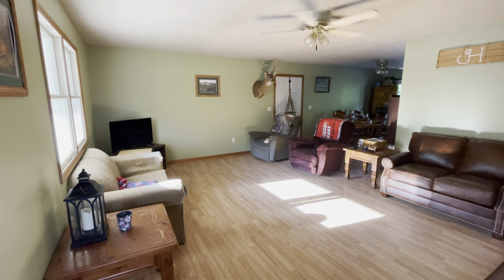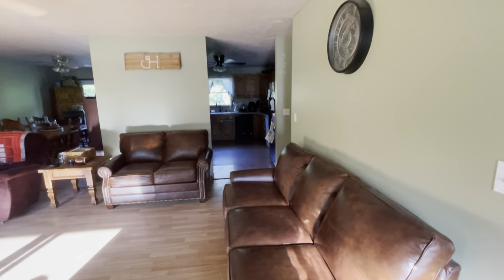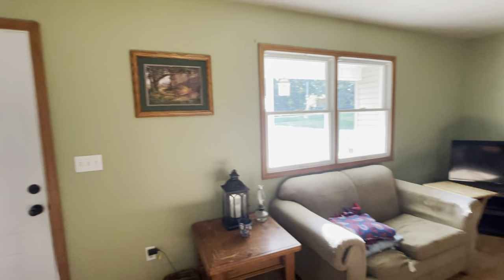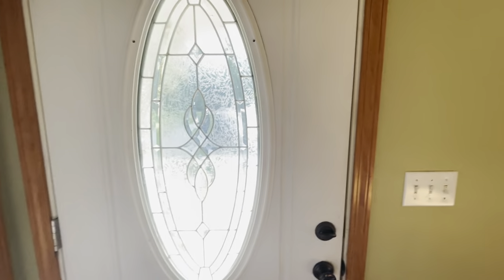Here I am at the front door. This is the west sun behind me. That's the west wall of the house. And there is a nice deep closet in here.